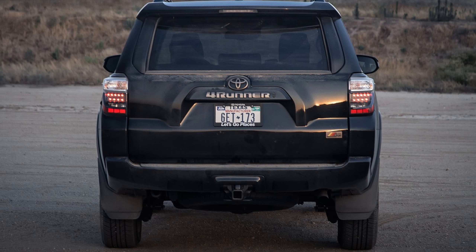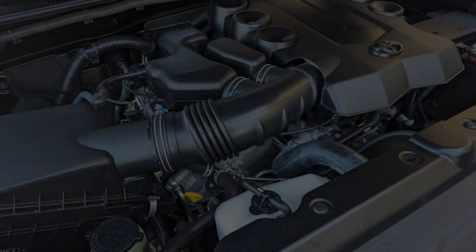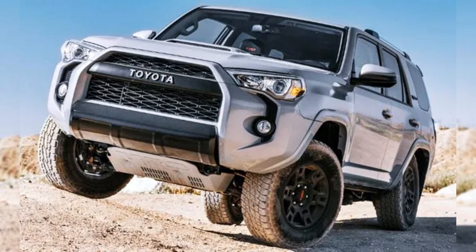The aging 4.0-liter V6 engine and five-speed automatic make for a rather thirsty pairing that does no better than 17 miles per gallon combined — 16 city, 19 highway. This is on average several miles per gallon worse than rival crossover SUVs with all-wheel drive.